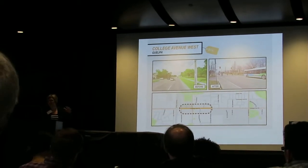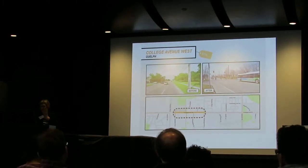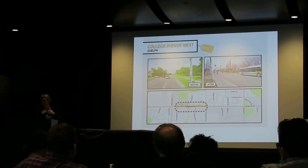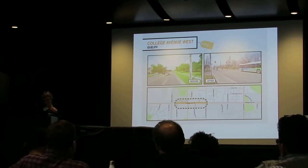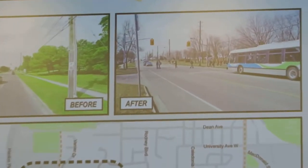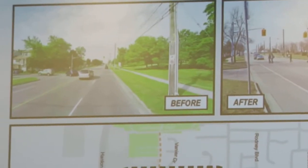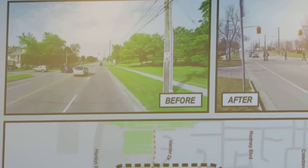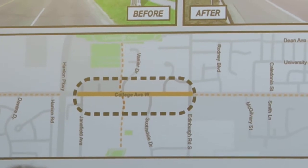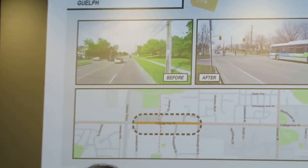From the most expensive to the least expensive, this is College Avenue West in Guelph, which is a mid-sized city. Just $11,000 is what this project cost. They did a road diet, reducing from four lanes to two, added heated bike lanes, and reduced the speed limit from 50 to 40. Guelph has an interesting policy where whenever there's road resurfacing work undertaken, they build bike lanes.